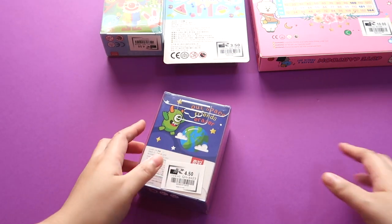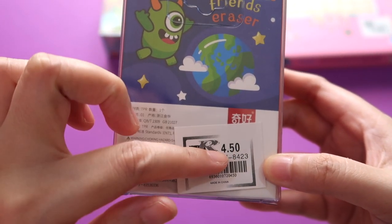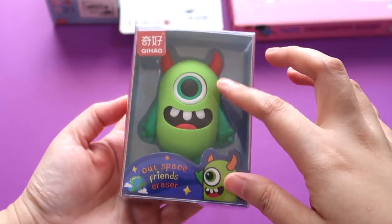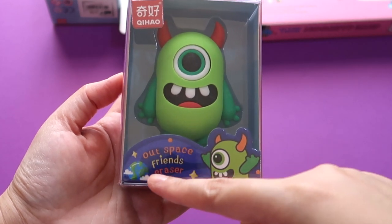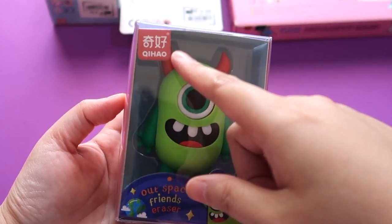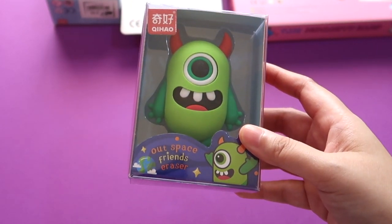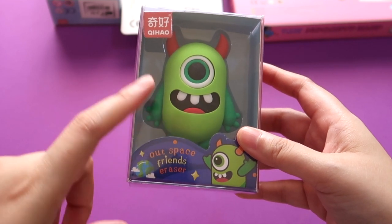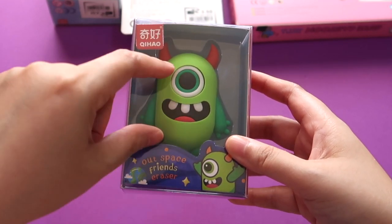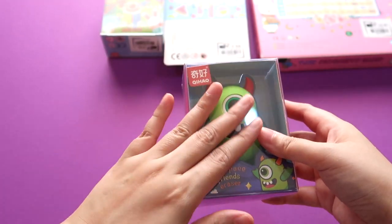I paid 4.50 for this particular item — it's a monster eraser from the Outspace Friends series by the brand Qi Hao, which is a Chinese brand. I think there were three or four designs; there was an astronaut, and I got this one because I find it so cute, although it looks a bit scary. Let's just disregard the demonic horns — it's cute!